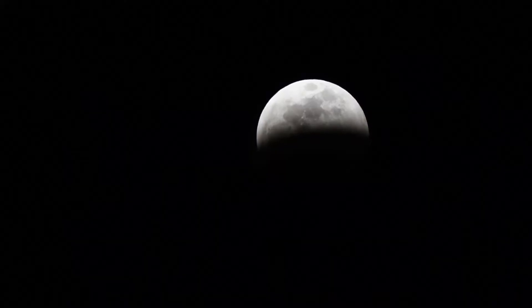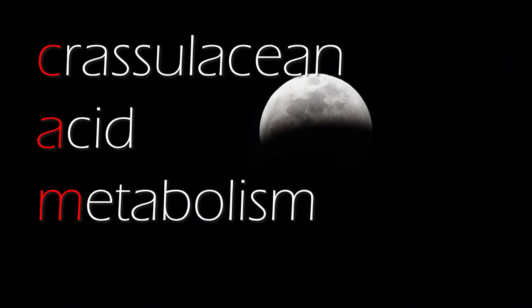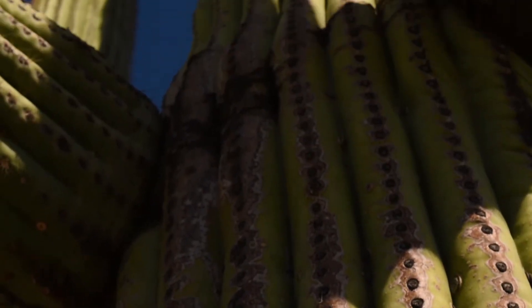cacti have adopted Crassulacean Acid Metabolism, which only opens stomata at night when temperatures are cooler, and then stores the carbon dioxide inside the plant's cells for the day when they can actually do photosynthesis.